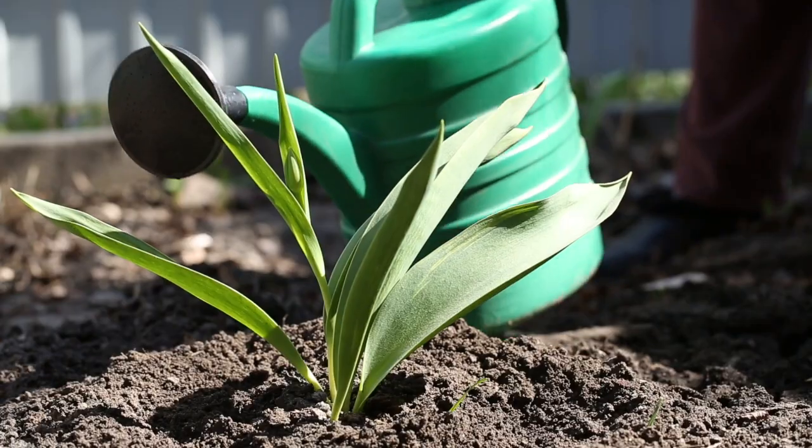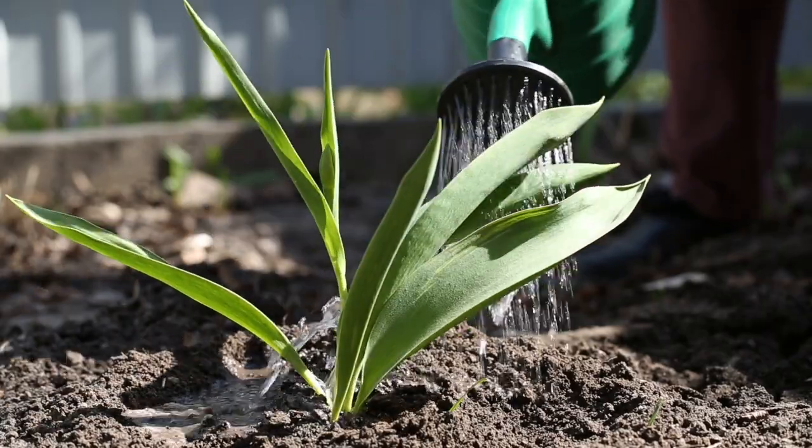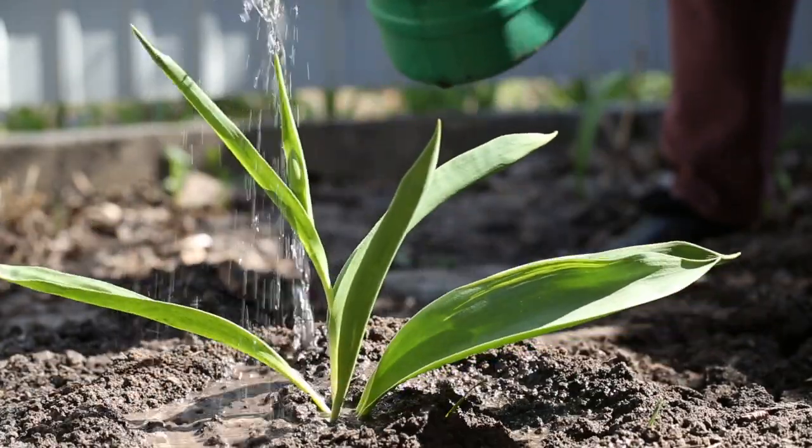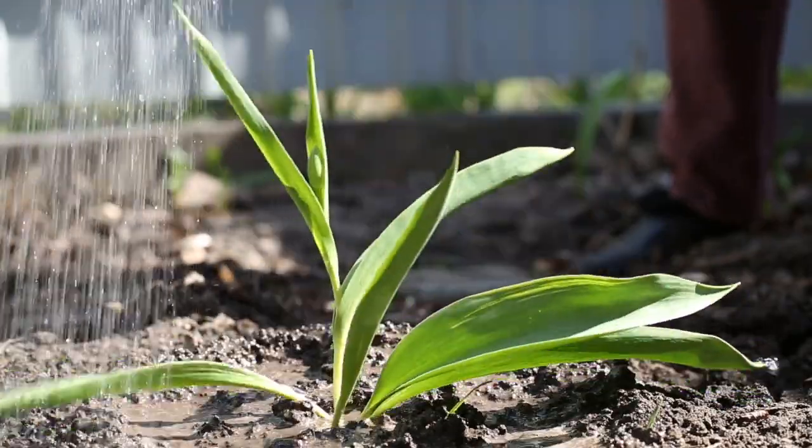Plants produce fresh oxygen for us and give us our supply of fruits and vegetables. There are many things that plants need for their growth. First, they need water. Water is the most important ingredient of every living thing. Without water, there would be no life, and plants need a clean supply of water to survive.